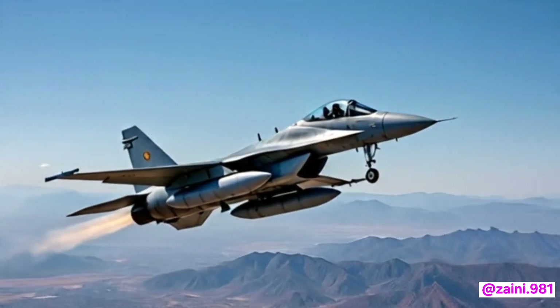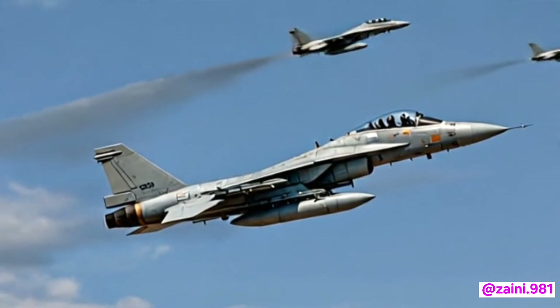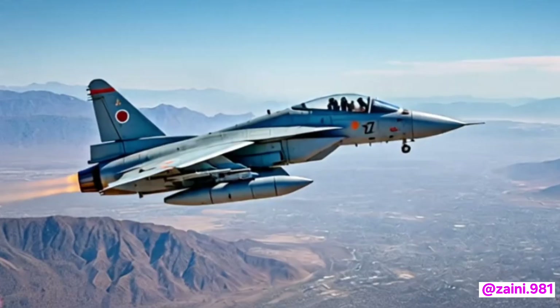Welcome back to my channel. Today we will talk about the 2026 model Pakistani fighter jet, the JF-17 Thunder. I personally find this technology very interesting.